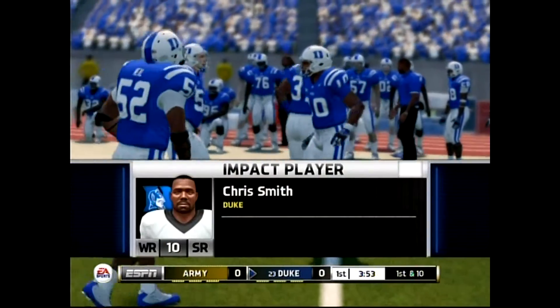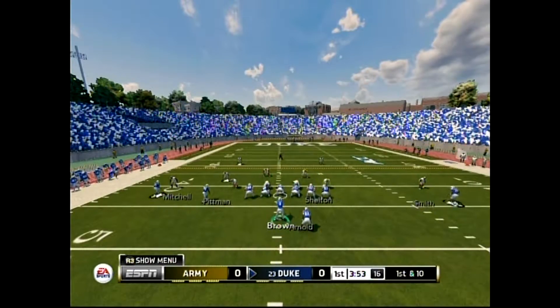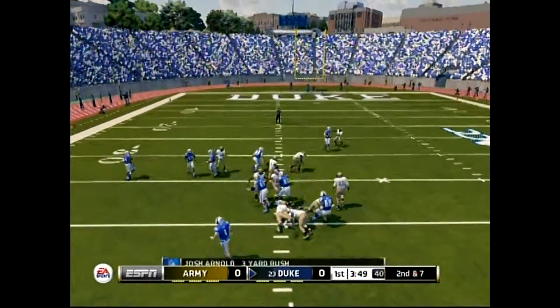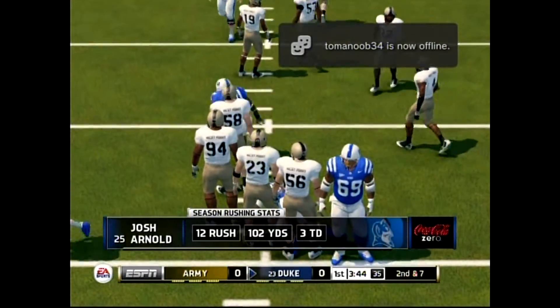Duke's coaches admitted to us that the game plan around this guy is kind of different for a wide receiver — it's rare to find a high-profile wide receiver who's a selfless guy. He's a great leader. He's a guy that wants to make sure the team gets the win first before he gets his.